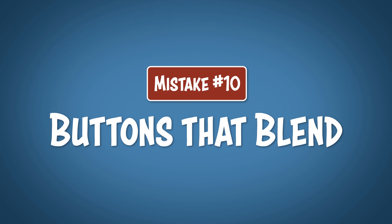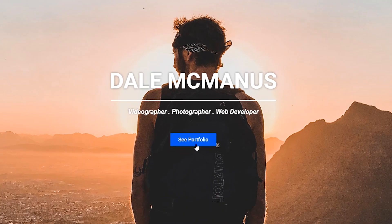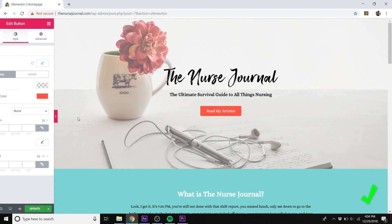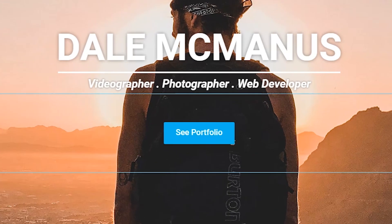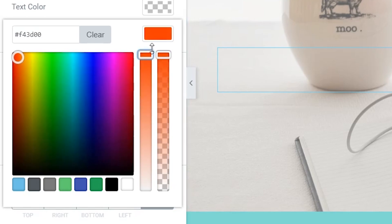Mistake number 10: buttons that blend. A button, especially at the very top of your home page, should be your most important call to action. It should lead them to read more or check out your product. A lot of people get caught up in making their whole website match, and they forget that this button should stand out apart from everything else. This is the one thing you want them to click on the most, so it's much better for this button to be a completely opposite color that stands out. You want your visitor's eyes to be immediately drawn to this button, so if it's the same color as the rest of your website, they might just skip right over it. My favorite colors to use are blue, orange, or green — and you want to make them very saturated and bright.